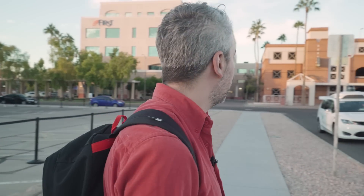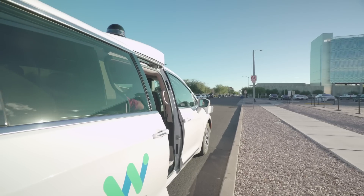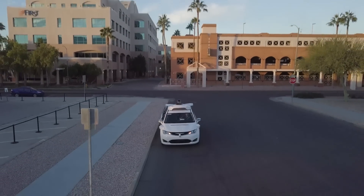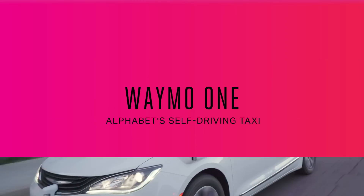It's 2018. Where's my self-driving car? Oh, here it is. This is Waymo, but you probably know it as Google's self-driving car project.